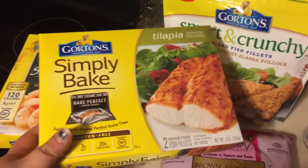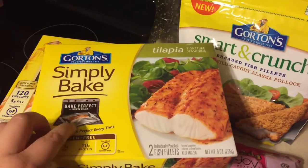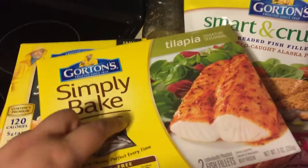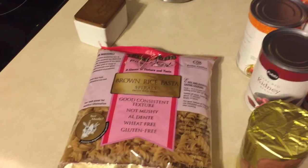I also grabbed this tilapia with the signature seasoning. I've had it before — it was salmon last time and it was really good — so I grabbed those two. That one does say gluten-free.